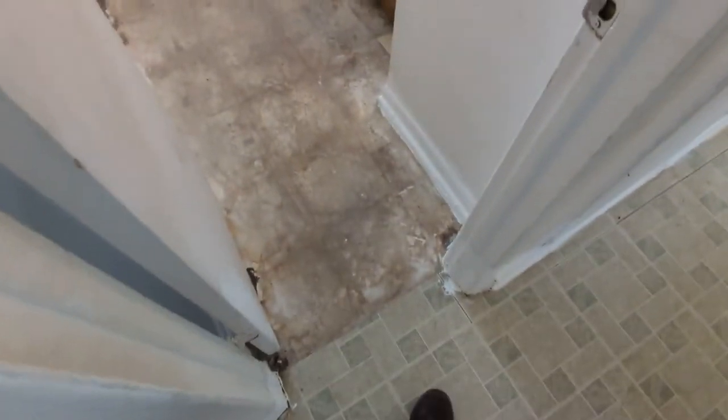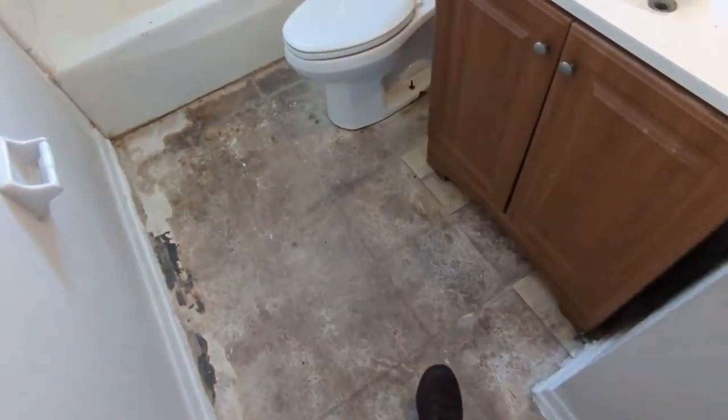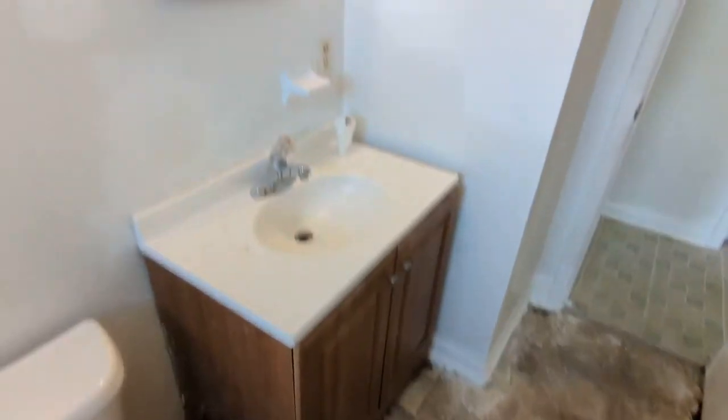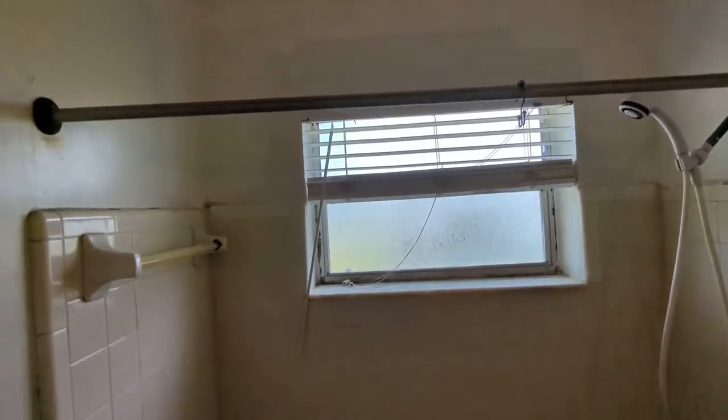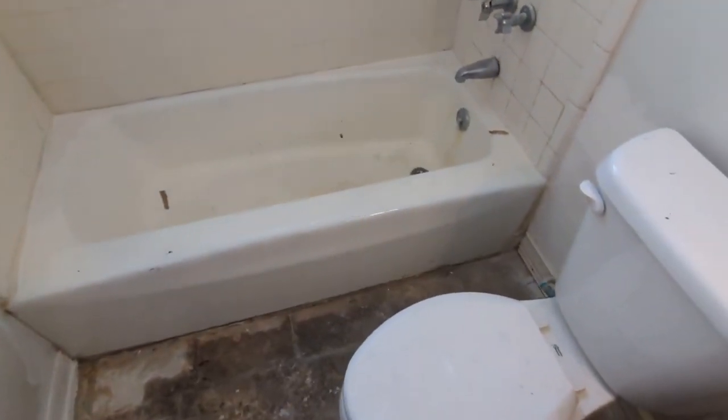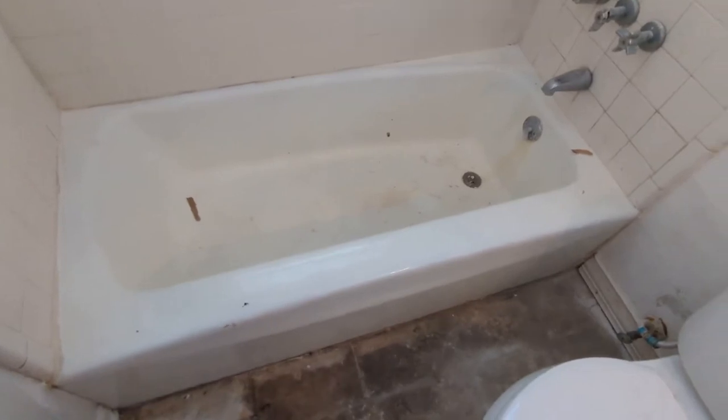We've got the bathroom, which is ready for a remodel. You'd get new fixtures. The neighbors mentioned that hardly anyone ever takes out the original tubs — they're metal, they're in good shape, and people just put new tile and fixtures around them. Lots of opportunity here.